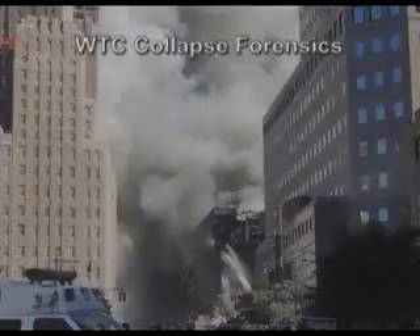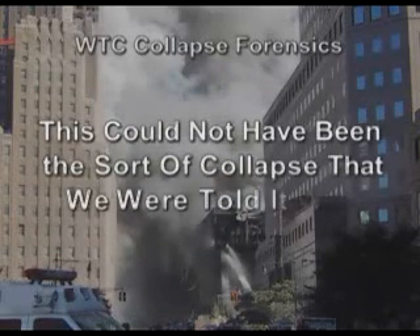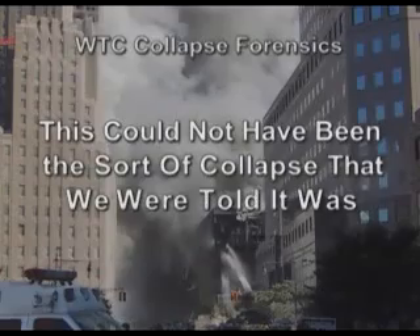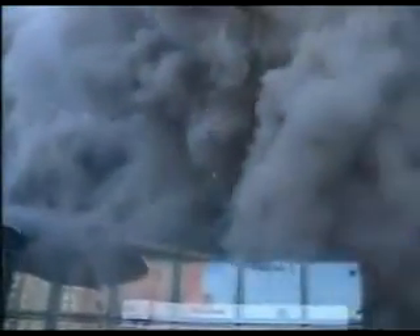One of the most significant things to my thinking that indicates that this could not have been the sort of collapse we are told it was, is the presence of the dust clouds. As you've seen in the pictures, there were very, very large clouds of very thick dust that enveloped the area, crossed the river, and made it almost all the way to New Jersey.